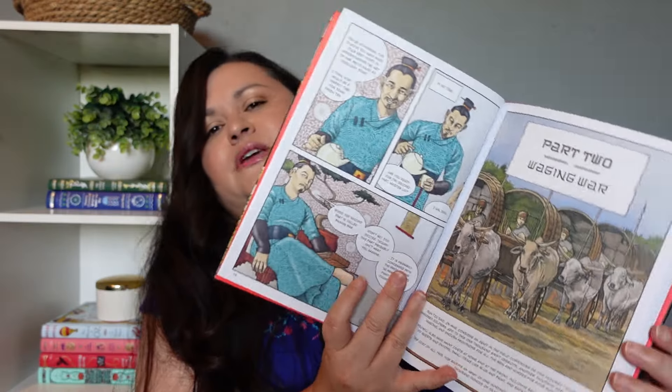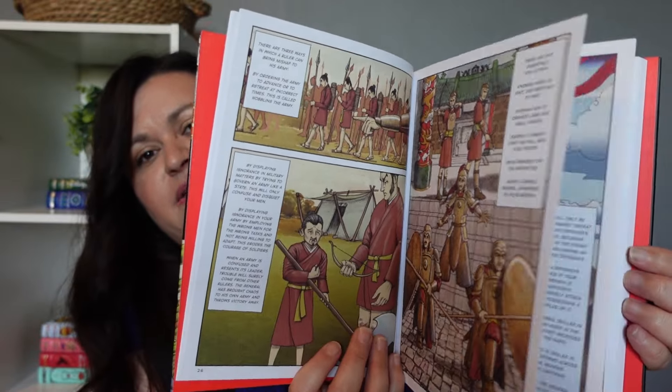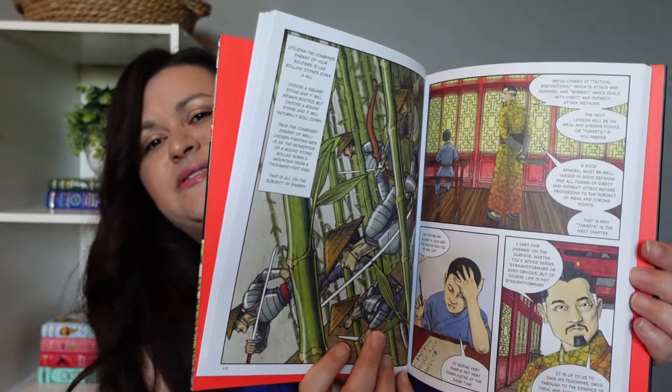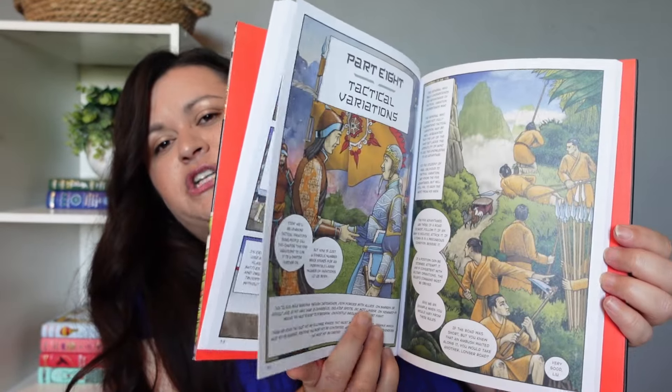The last book is The Art of War: A Graphic Novel. This one looks really interesting and I like the pictures. This is something I think I'm going to use with both of my kids this year. My oldest daughter had this one on her reading list — like she did Beowulf — and she just never got to it. So I'm just going to have her read the graphic novel version and call it a day. This is the last book I had to share.